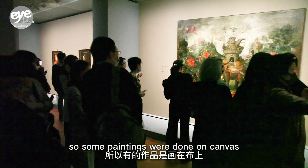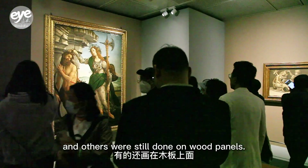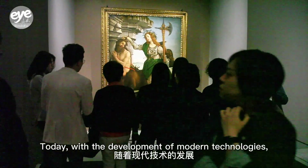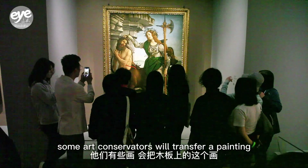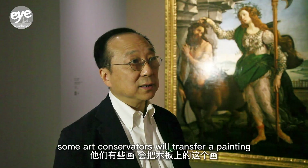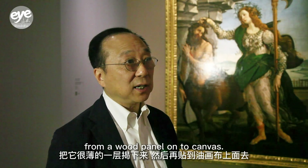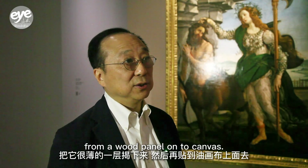Some of the works are painted on board. Many of the modern techniques have also been painted on board and applied to the panel support.